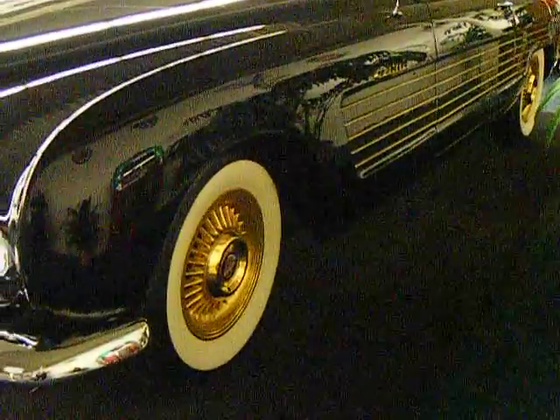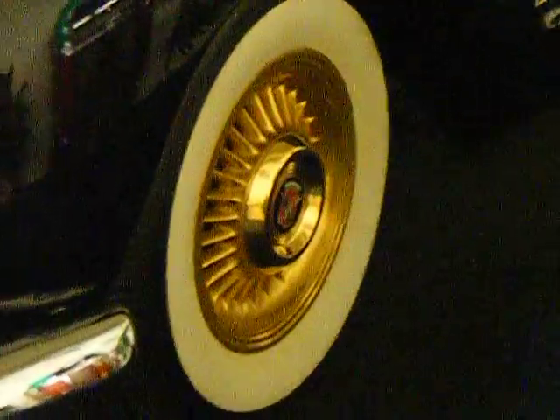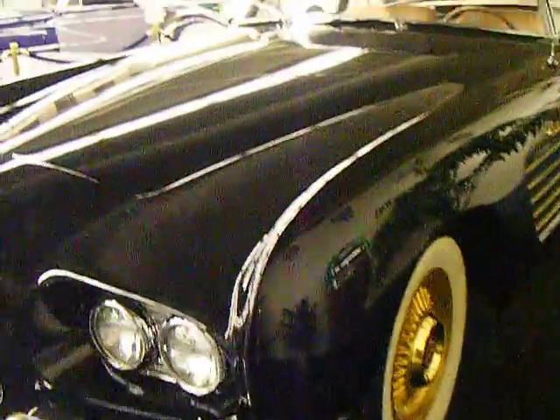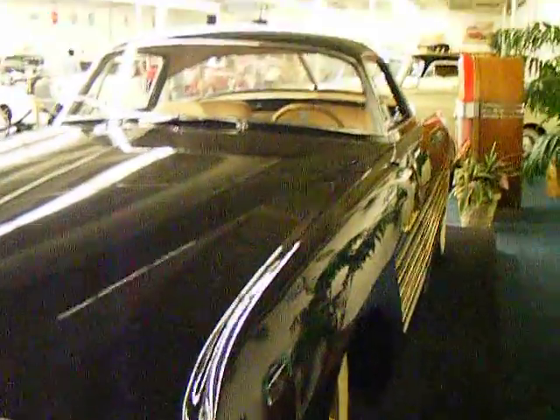This is the Cadillac Ghia, once owned by Rita Hayworth, with its gold rims. I'm at the Las Vegas Auto Collection at the Imperial Palace.